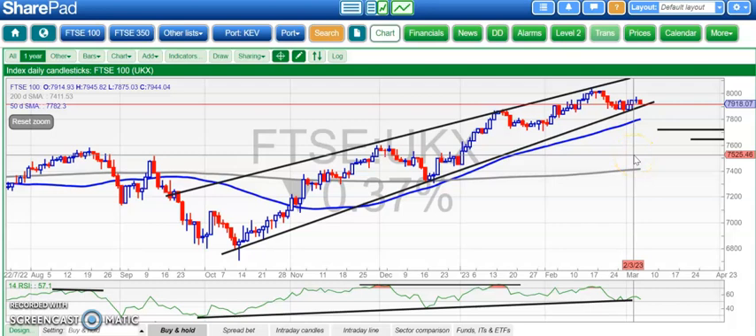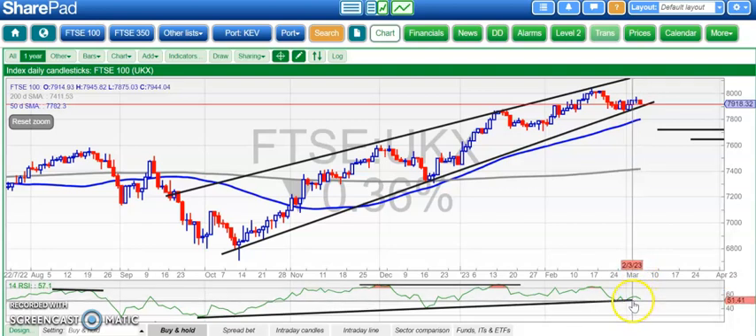Hi, this is Zach here with the Bulletin Board Heroes for Monday the 6th of March.